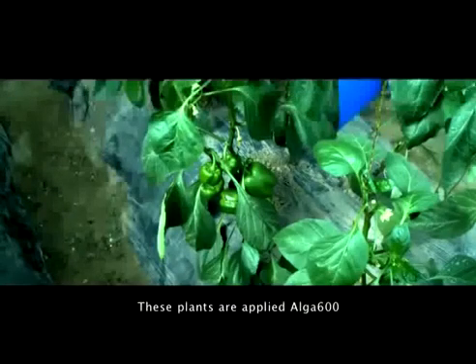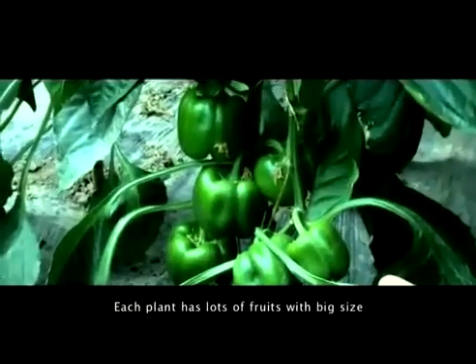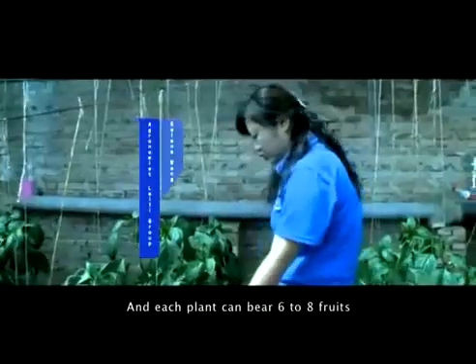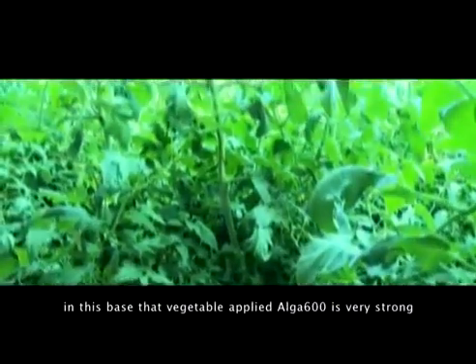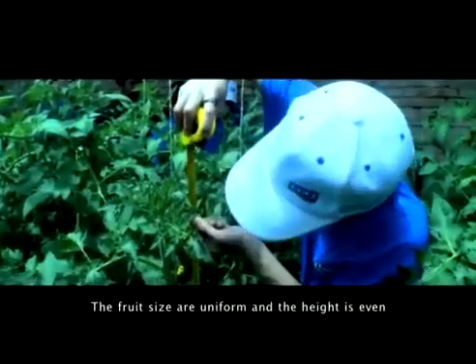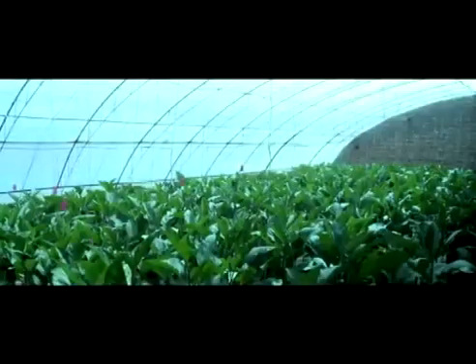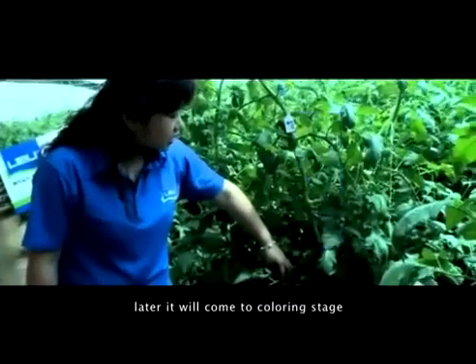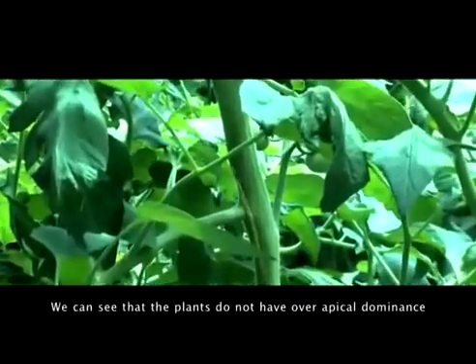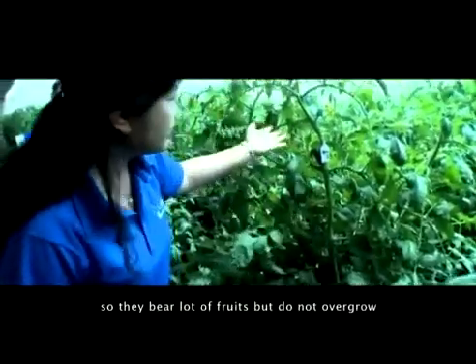These plants are applied with Alga 600. Each plant has lots of fruits with big size, and each plant can bear 6 to 8 fruits. Vegetables applying Alga 600 are very strong, but not overgrowing. The fruit sizes are uniform and height is even. Now the tomato is in fruit expansion stage, and it will soon come to the coloring stage. The plants do not have over-apical dominance, so they bear lots of fruits but do not overgrow.